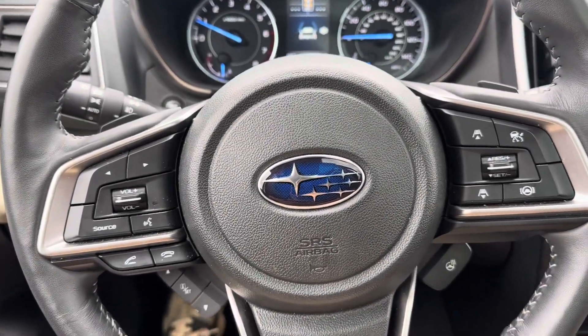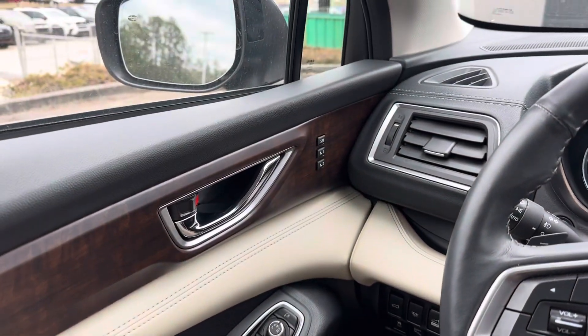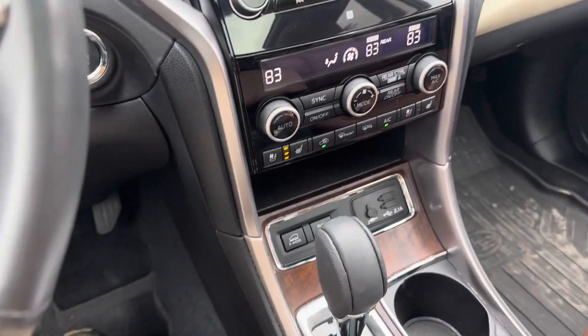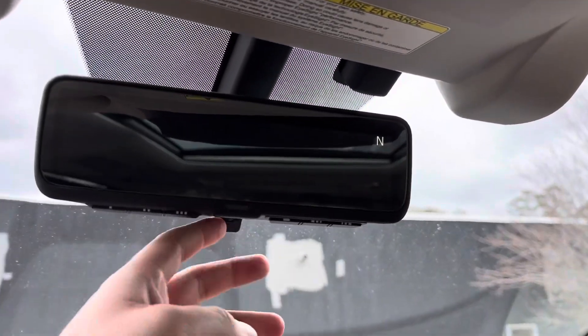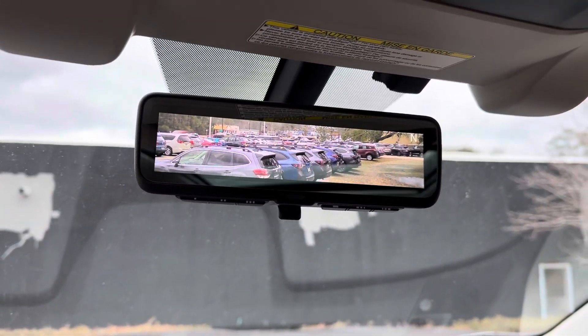Some features I would like to point out in our pre-owned vehicle that I think you would care about include our seat memorization, which you can see on the left-hand side. We also have a heated steering wheel with heated and cooled front seats. And if we look up top, we see that we have our clear view rear view mirror — with the flick of a switch, it turns on the camera that lets you see behind the vehicle.